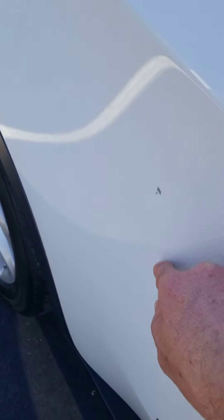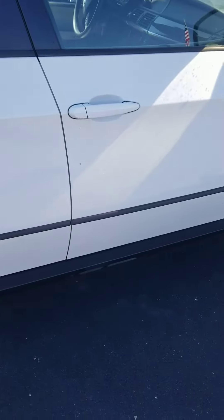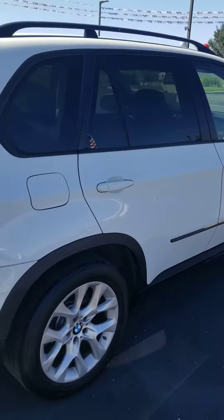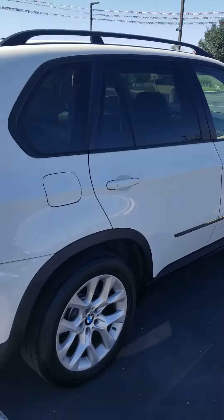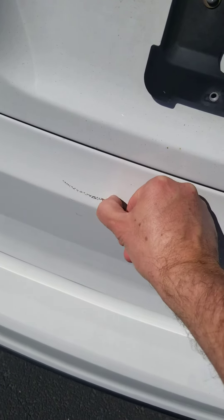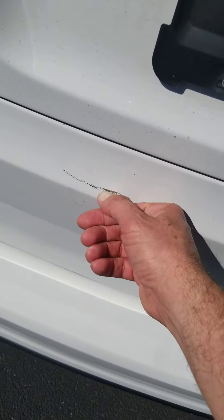It does have right there — it's missing a little bit of paint right there and right there as well. That is fixed with touch-up paint. Let me see if I see anything else. That can be buffed out.